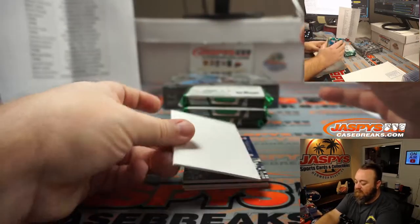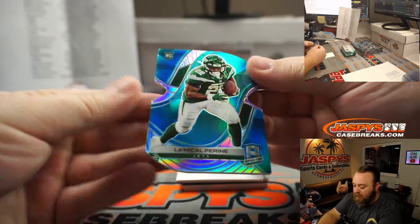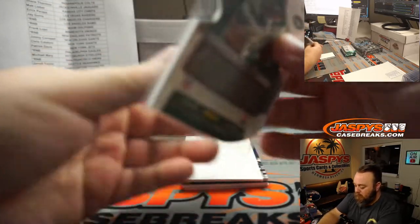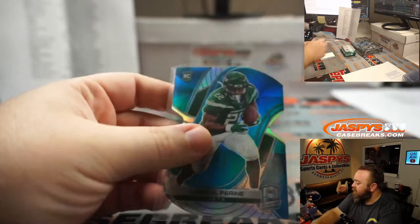Love these die cuts. That's a rookie, LaMichael Pirine. For the Jets, Patrick Davis as well. 37 out of 50 on that one.